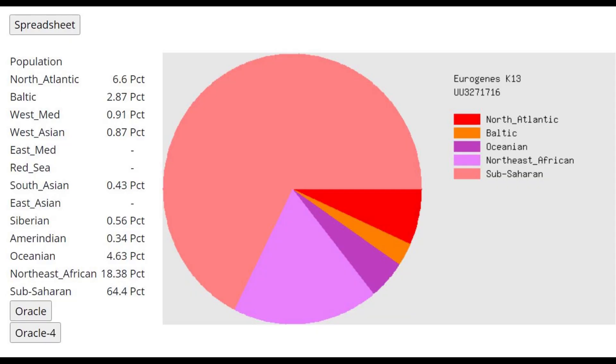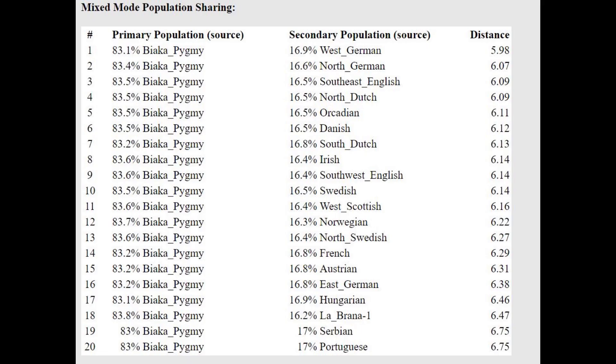Here's what she scores with Eurogenes K13B — once again, a very typical result for any kind of archaic hominid, basically just scoring 64% plus sub-Saharan African. With the oracle, the result is kind of funny — she's getting modelled as a mixture of pygmy plus German, or pygmy plus southeast English. So clearly there's a little bit of a European shift that she had.